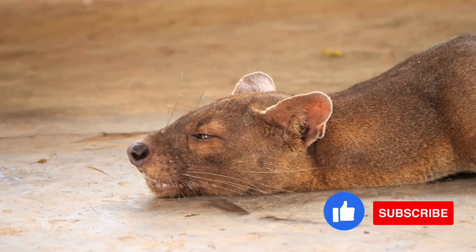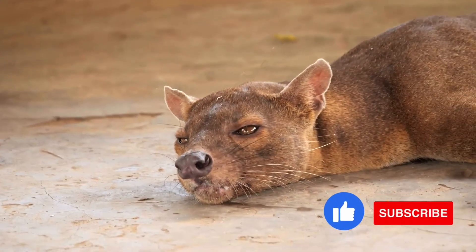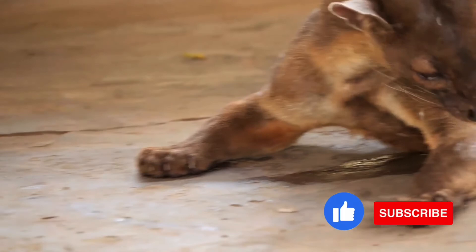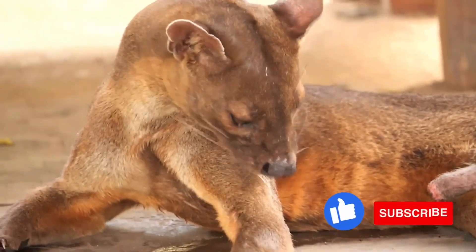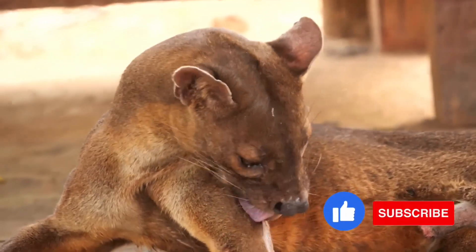Fact 8: fosses like forests. Fosses are widespread throughout forested areas of Madagascar, although their population densities are usually low. They can be found at elevations above 2,000 meters.